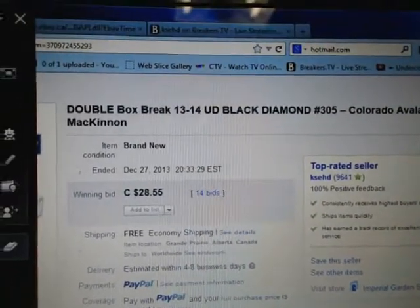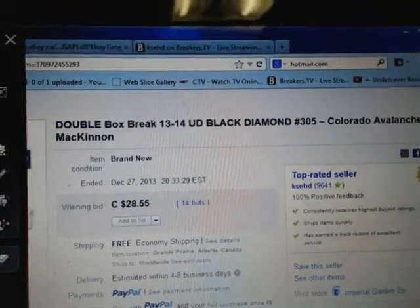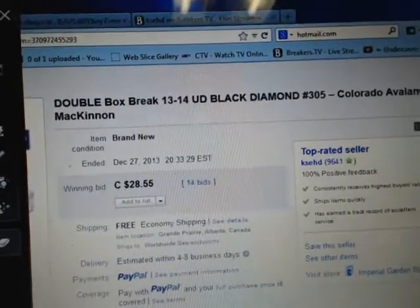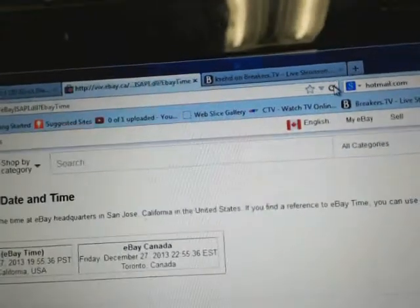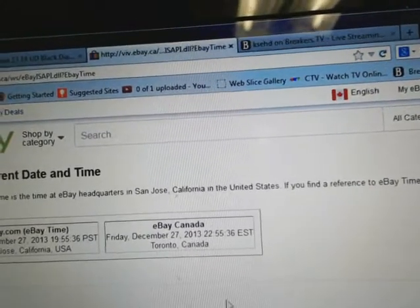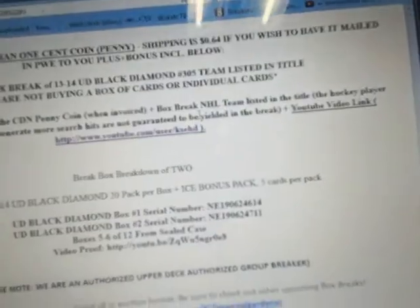Hey there guys, welcome to KSED's double box break number 305 of 1314 Upper Deck Black Diamond. The last thing that ended in the break was a Colorado Avalanche on December 27th at 8:33pm ET. It's currently Friday, December 27th at 10:55pm ET. We are live on Breakers TV here. This is break 305, doing the break a little earlier than normal. These are boxes number 5 and 6 from the case.